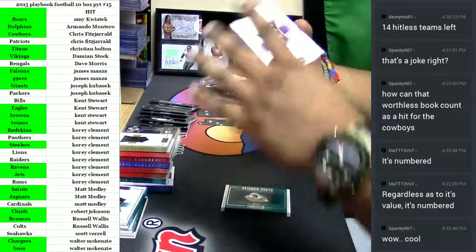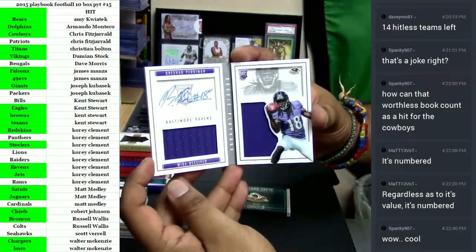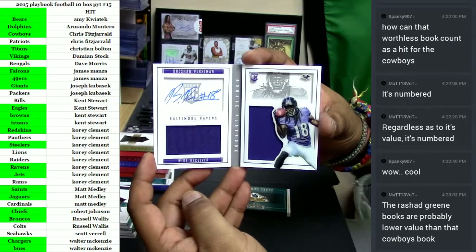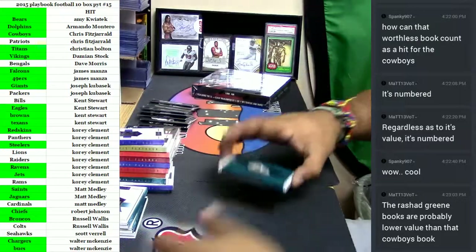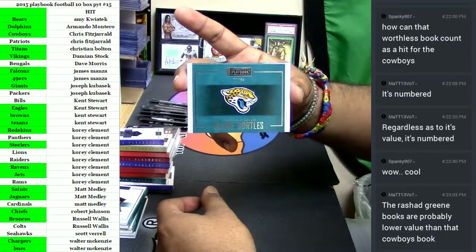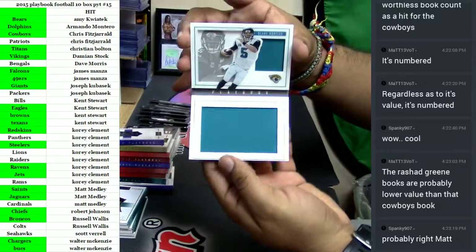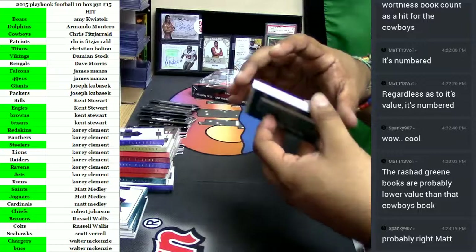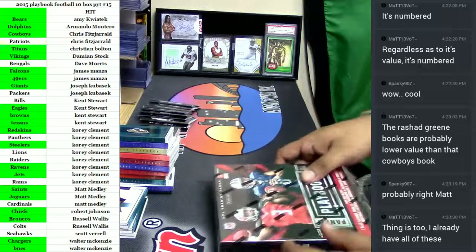Another Ravens hit — for the Ravens, Breshad Perriman, two patches with the auto on there. Very nice! We have yet another Jaguars booklet, number 2/99 — Blake Bortles with the dual patch right there. That's three Jag booklets!